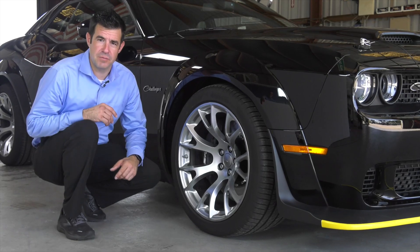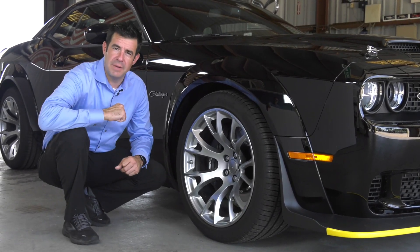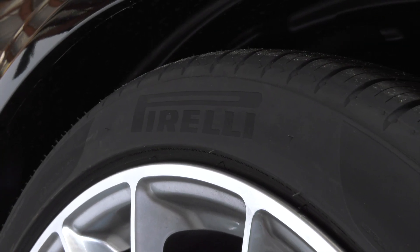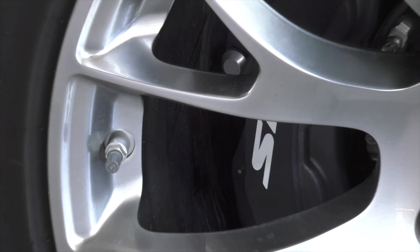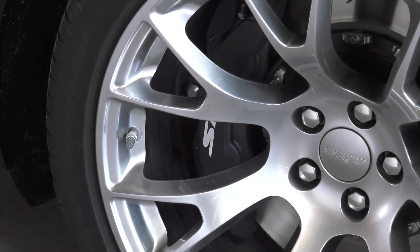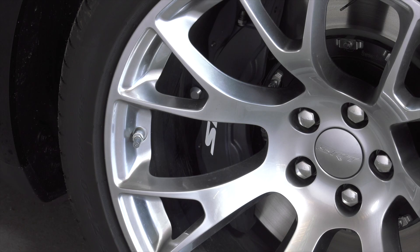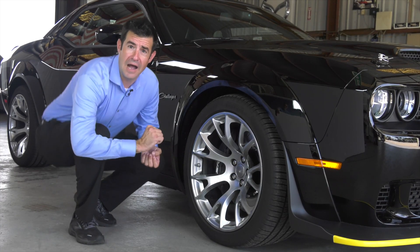One of the great features of this racing machine are the 20 by 11 satin carbon warp speed wheels. They're going to be wrapped with Pirelli Z-rated racing tires. The braking system is an SRT Brembo braking system — black painted six piston calipers, two-piece slotted rotors — stop this thing on a dime.